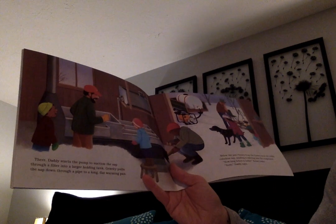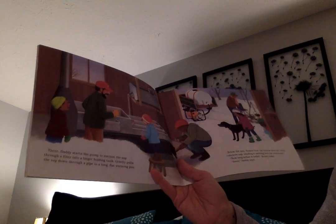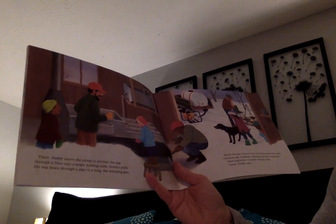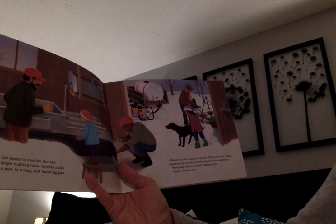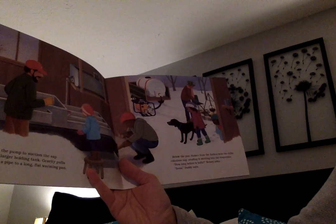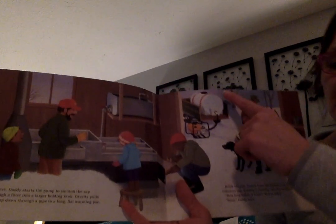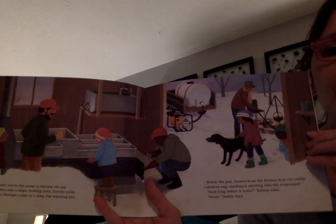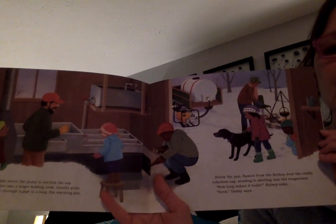There, Daddy starts the pump to suction the sap through a filter into a larger holding tank. Gravity pulls the sap down through a pipe to a long flat warming pan. Below the pan, flames from the firebox heat the chilly colorless sap, sending it swirling into the evaporator. 'How long before it boils?' Kelsey asks. 'Soon,' Daddy says. And if you could taste that sap — that water they collected from the trees — it would taste like cool fresh water with just a little tiny bit of sweetness to it.